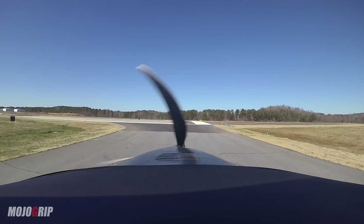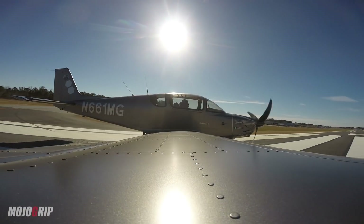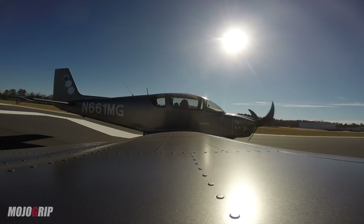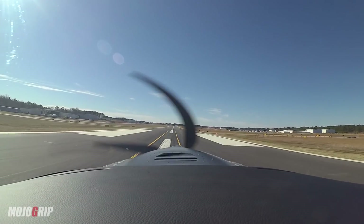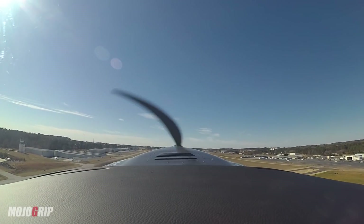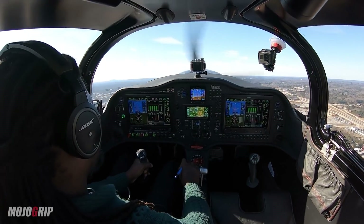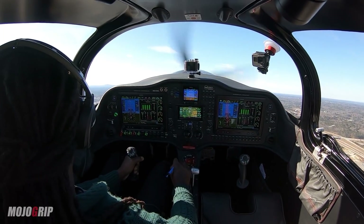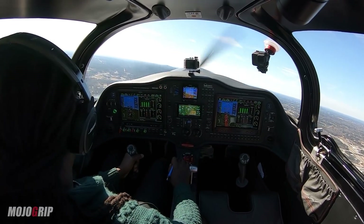Cessna 9907MG is midfield downwind runway 25, cleared to land. Airspeed's alive. Rotate. That's how quickly I need to change from takeoff to climb — that's how fast this thing climbs. We're at 2,000. Going to set course to Stone Mountain right there, and I'll climb to 3,000.